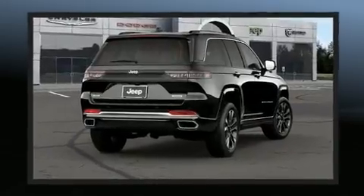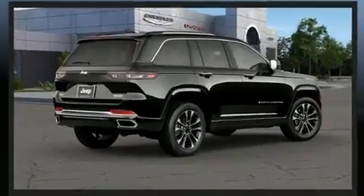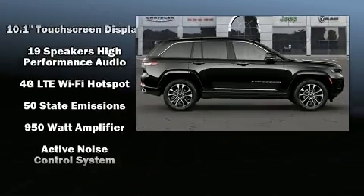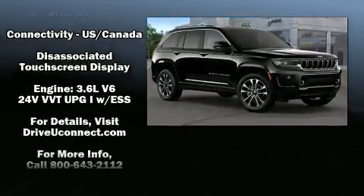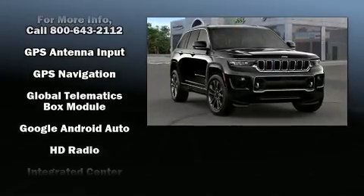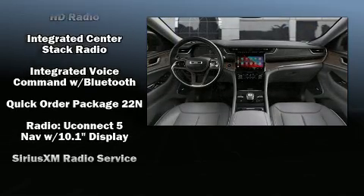Jeep ensures the safety and security of its passengers with equipment such as dual front impact airbags, head curtain airbags, traction control, brake assist, anti-whiplash front head restraints, ignition disabling, an emergency communication system, and four-wheel disc brakes with ABS. Safety and maximum capability are assured via self-leveling rear suspension which maintains optimal driving geometry.